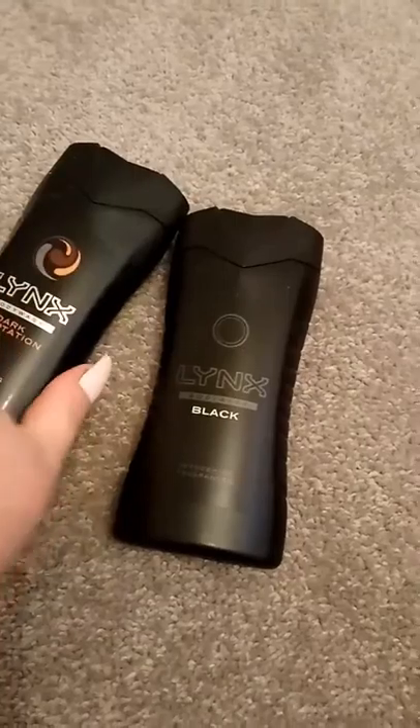Just for whenever my sons come over, if they are staying, then obviously for them to be clean.